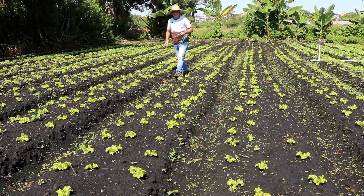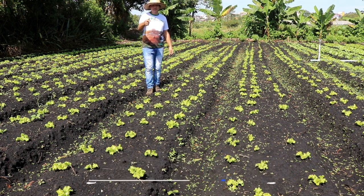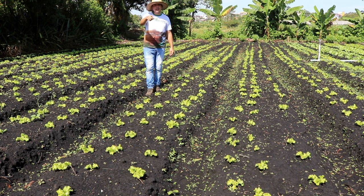It helps Agronosso reach the most number of people possible. Give a like on our video if possible, share it, follow us on Instagram, Facebook, and Twitter. There is our website: www.agronosso.com.br. We are the Visita family.